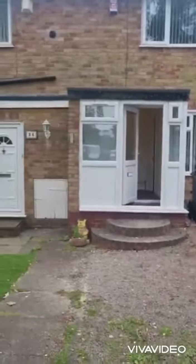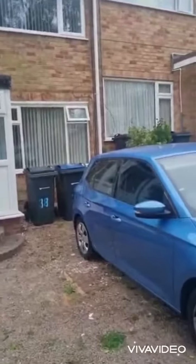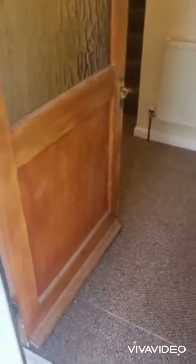Here we have a two-bedroom mid-terraced property at Bunbury Gardens in Northfield. All redecorated, with a drive for at least three cars.